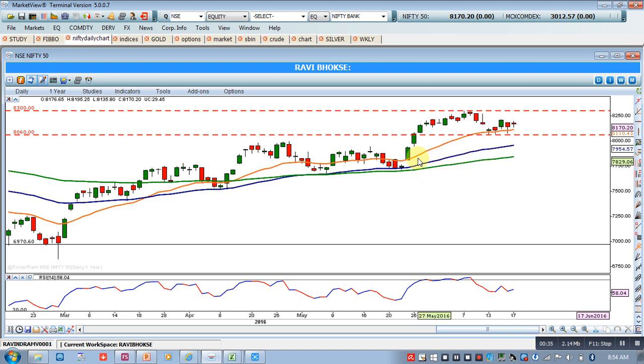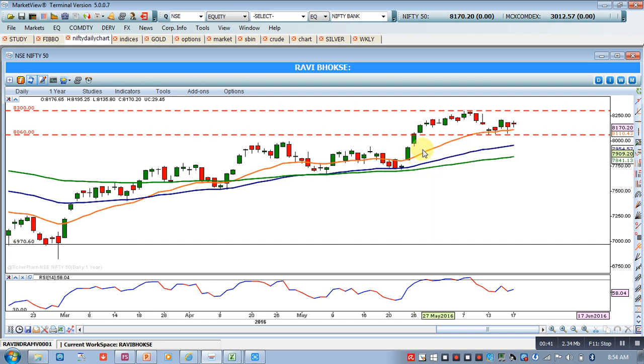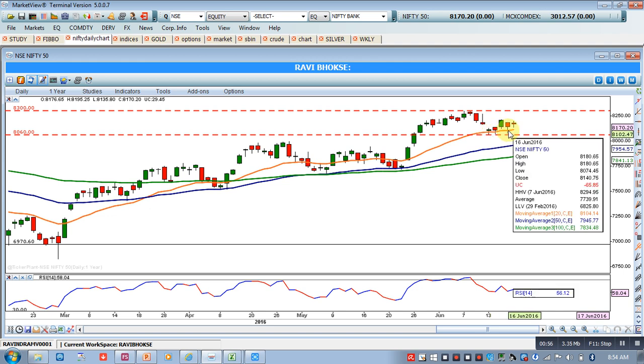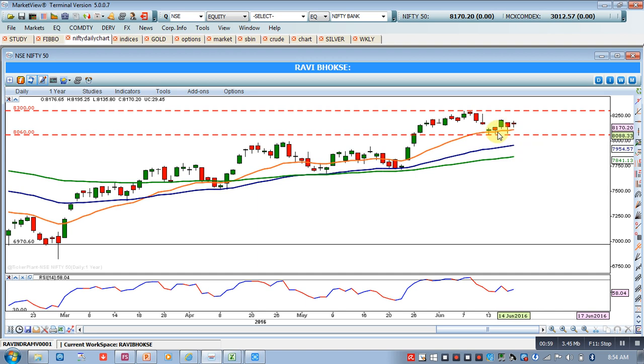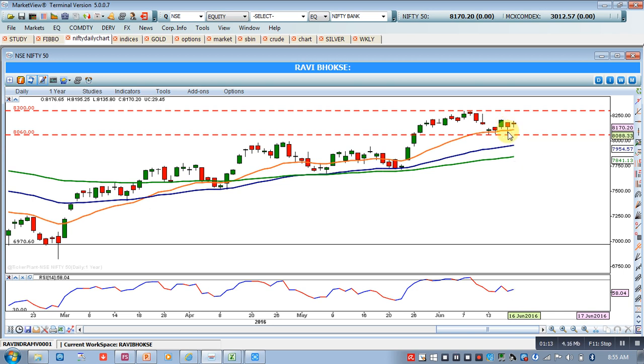So long term, mid term, and short term — three averages are in a proper formation. When price moves far away from the 20 EMA, chances are there that it takes a correction. It has taken a correction and tested support at the 20 EMA, and this support has been tested almost four to five times. Every time it has penetrated below this 20 EMA and then moved and closed above it, confirming it as excellent support.